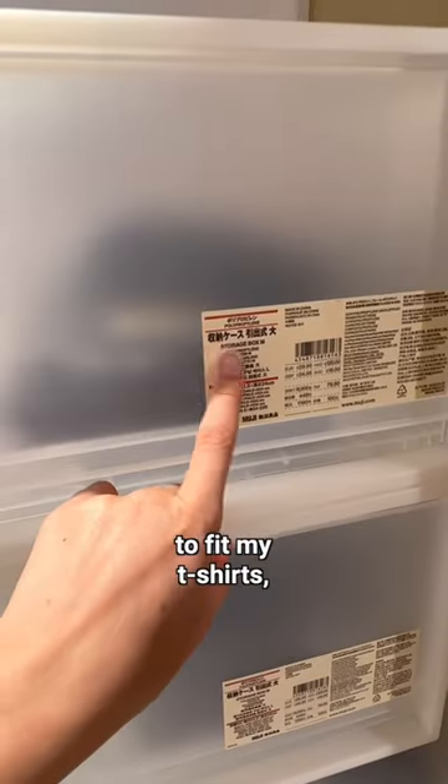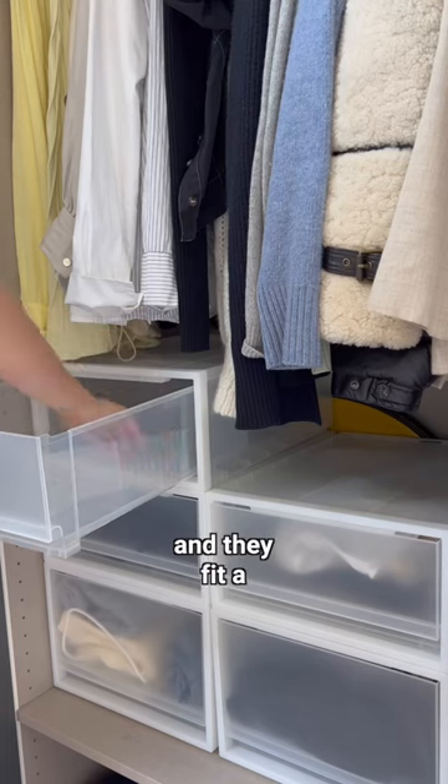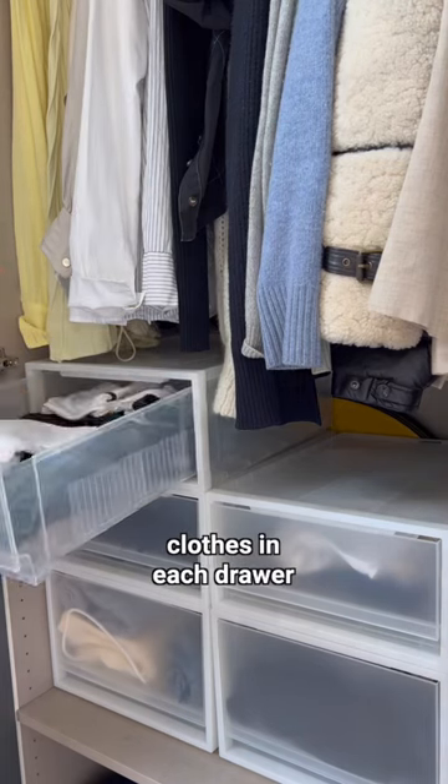They're the perfect size to fit my t-shirts, tanks, jeans, trousers, etc. They're stackable, which is great, and they fit a surprising amount of clothes in each drawer if you fold them right.